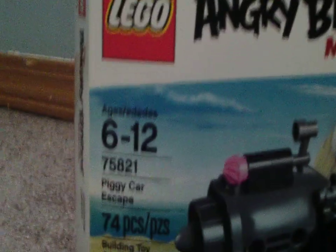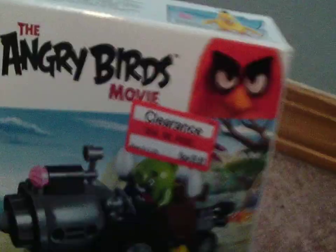So it's right here — the Angry Birds Movie set. Age 6 to 12. Set number 75821. Piggy Car Escape. And it has 74 pieces. Awesome sauce.